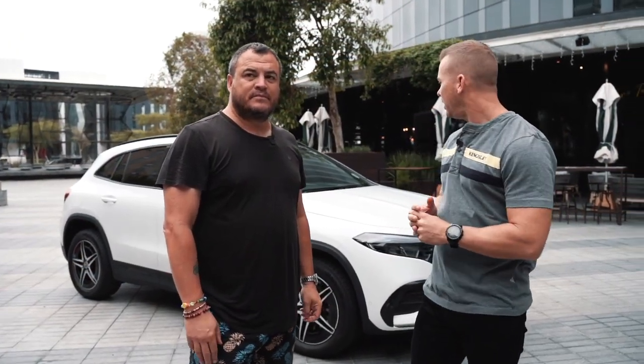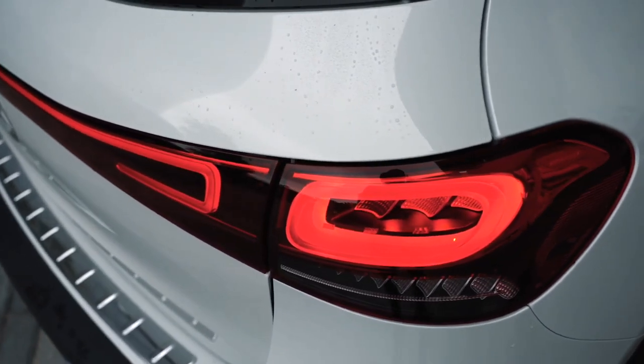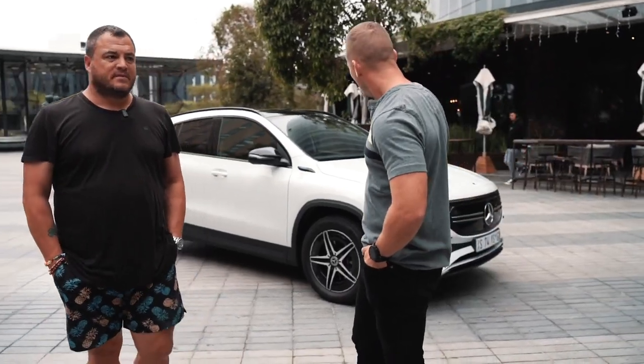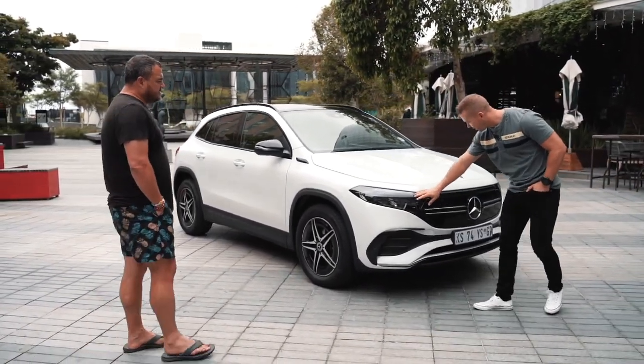The EQA is actually quite special in that it's very aerodynamic. We'll take you around the car and show you some of the features. As you can see from the exterior, it's all about efficiency with electric cars. They've got these beautiful light bars that run across the front — that's one thing I really like about electric cars right now.